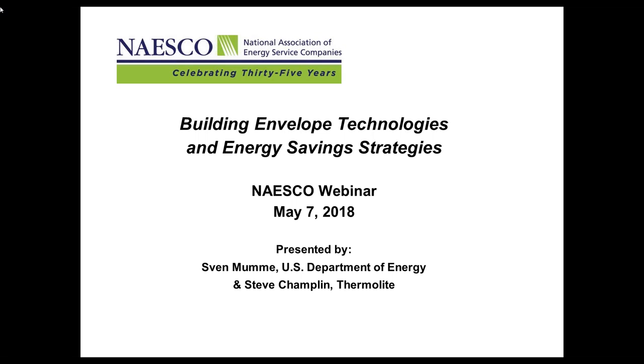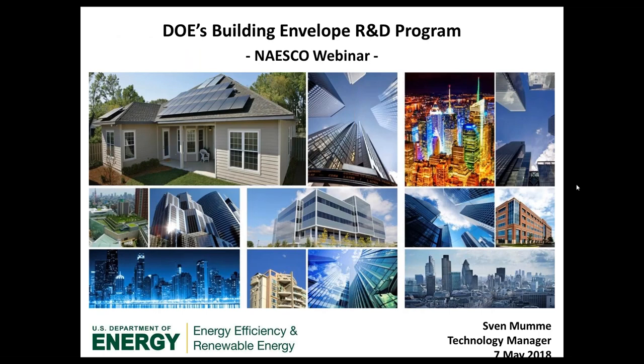We have a pretty lengthy presentation here, so if we do not get to all your questions, the contact information for both our presenters are on the slides and you can contact them directly. Our first speaker is Sven Momay. He's the technology manager of Building Envelope at the U.S. Department of Energy.